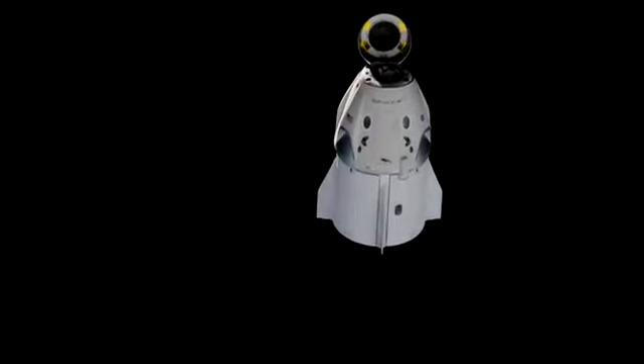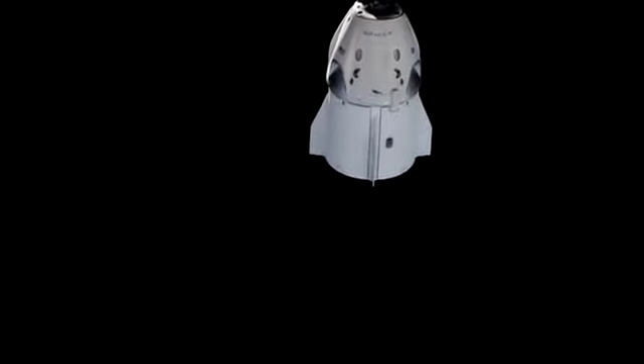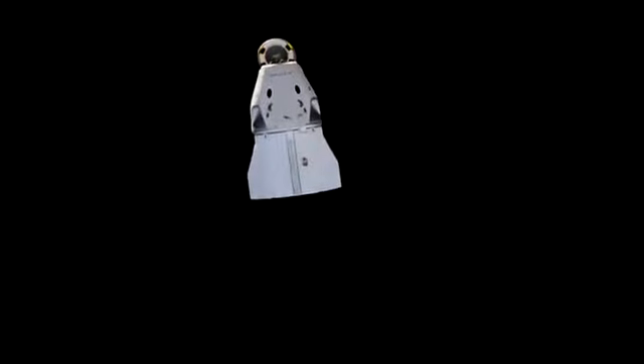Dragon continuing to fly free, everything looking good so far. In case you've just tuned in, we are currently watching Dragon as it departs from the International Space Station. It's been a really smooth operation so far. You can see on screen the Dragon capsule moving away from the approach ellipsoid, with the nose cone still in its open position leaving the forward hatch exposed — we will be closing that prior to Dragon's reentry. We're continuing to get really great views, Dragon backdropped by the inky blackness of space. The cameras are a little jerky in their motions as they're being controlled by someone on the ground in mission control.